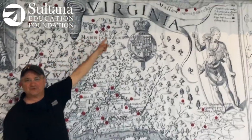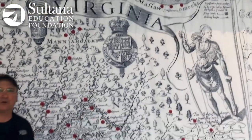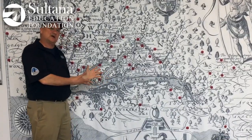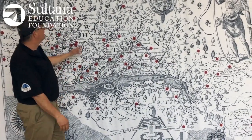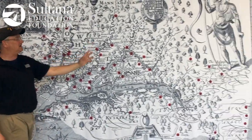You can see the name of the map is Virginia. And you might be asking yourself, well, if this is the Chesapeake Bay, where's Maryland? Well, this was published in 1612 and the colony of Maryland wasn't established until about 20 years later in the early 1630s. So at the time, Virginia stretched from the Carolinas all the way up to what is today New England.